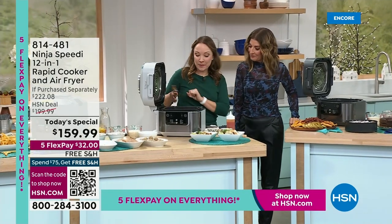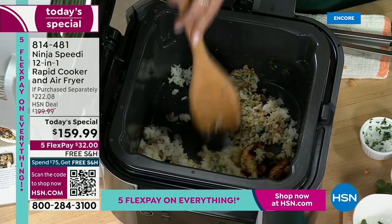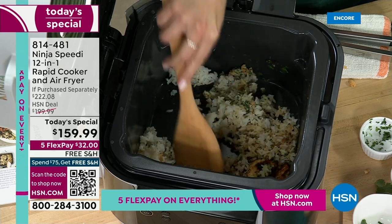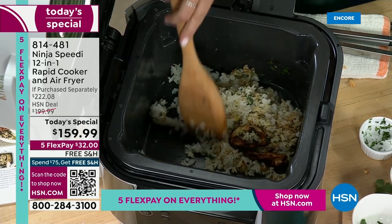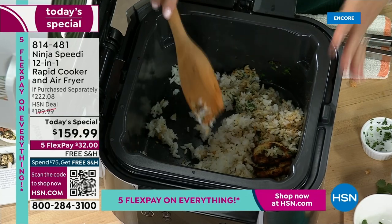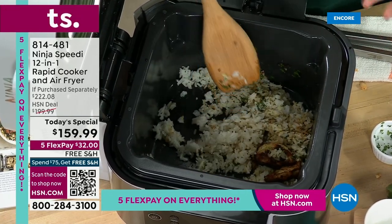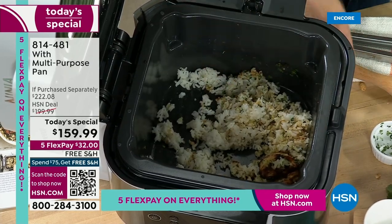Before I move on to the eggs, I just wanted to show you how nonstick this is. Look at this — this is rice that we cooked at the bottom. We cooked the rice at the bottom and the chicken on top. Look at how nothing is sticking to the bottom. Have you ever tried to clean a pot of rice where it's all stuck and you have to let it soak in your sink? This is really easy to clean — it's super nonstick, and everything can go in the dishwasher too.